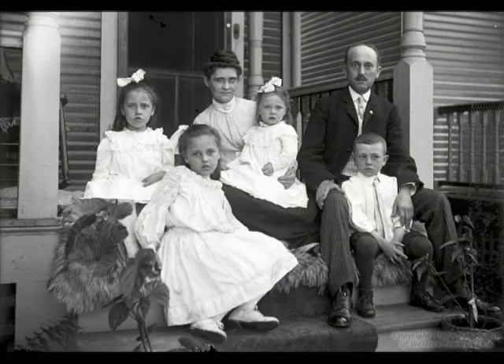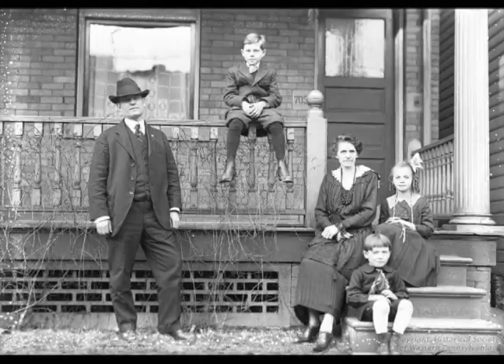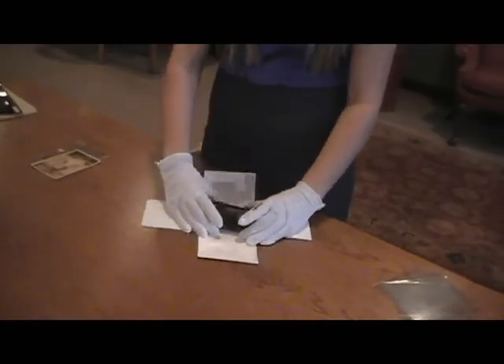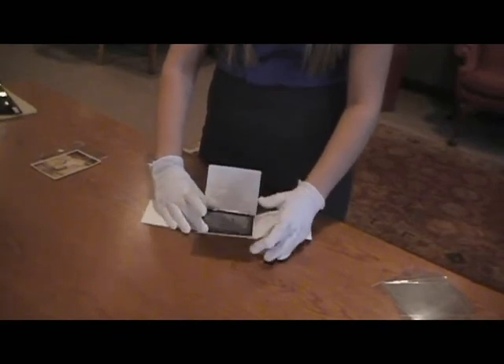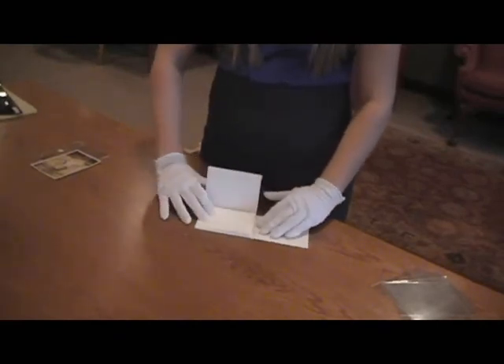Because photographs are comprised of various layers and are formed through a chemical process, they are particularly fragile and prone to damage. The best way to preserve your photographs is to store them individually in archival quality enclosures, such as folders, envelopes, or plastic sleeves.